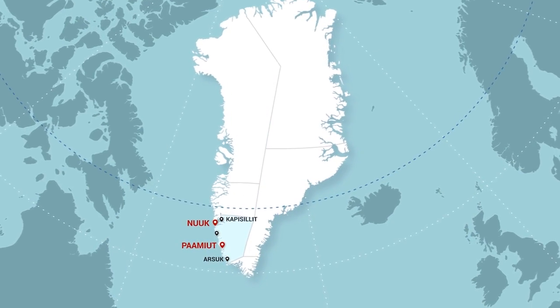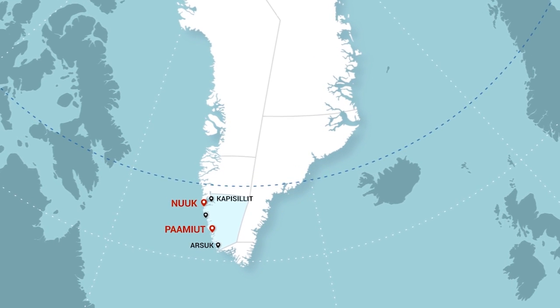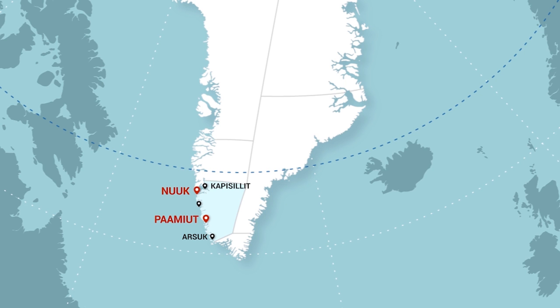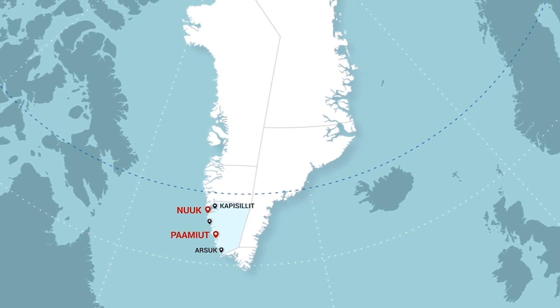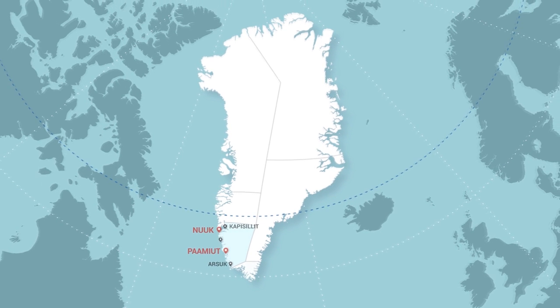Nuuk is not only the main driver for the Capital Region but also for the entire country, as it is the administrative center. With just over 17,000 residents, it is by far the largest inhabited place in all of Greenland, and also the most diverse, as more than 20% of residents were born outside of the country. Just a few hours from Nuuk lies Kapisillit, a settlement with quaint cottages and guesthouses, and opportunities for hiking, hunting, and fishing.